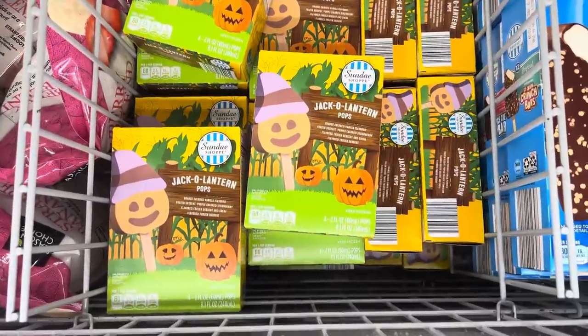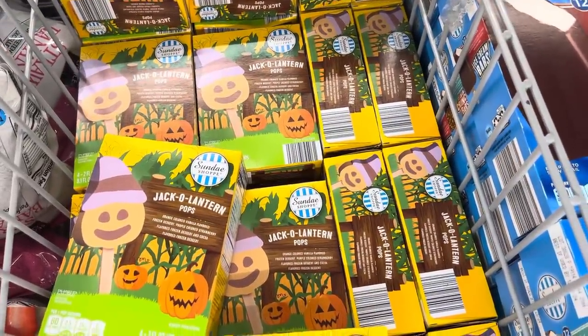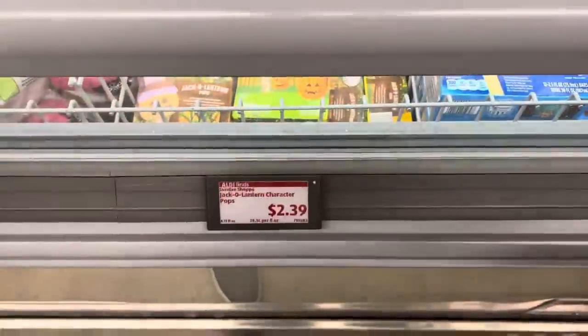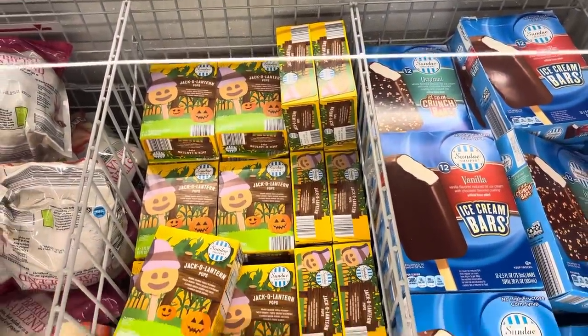Jack-o'-lantern pops — there's four in the box. You have orange-colored vanilla-flavored frozen dessert, purple-colored strawberry-flavored frozen dessert, and cocoa-flavored frozen dessert. $2.39 for that. Grab the pizza, grab these, and you've got yourself a fun little fall Halloween excitement.